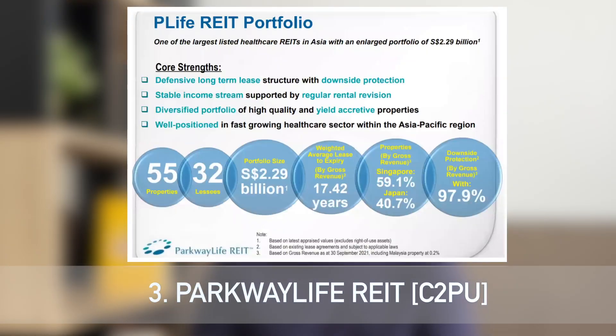The third REIT will be more of a defensive play — a healthcare REIT. I'm talking about Parkway Life REIT. Parkway Life started with only three hospitals in Singapore and then diversified overseas, going to Japan. Currently, they have about 55 properties: three in Singapore, 51 in Japan, and one in Malaysia. Their revenue is generated about 60% from the three Singapore hospitals and about 40% from Japan.